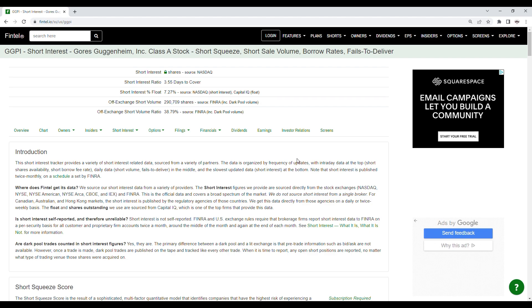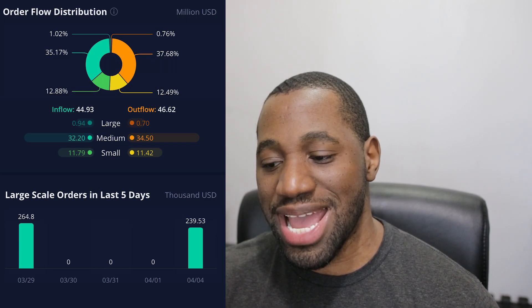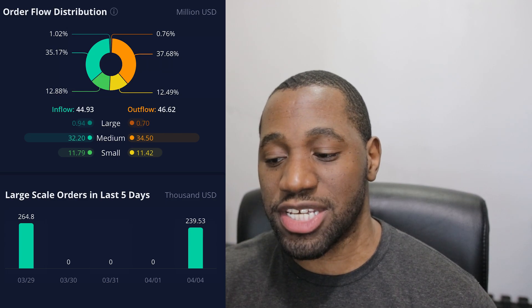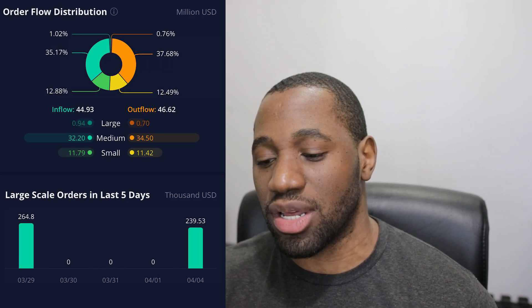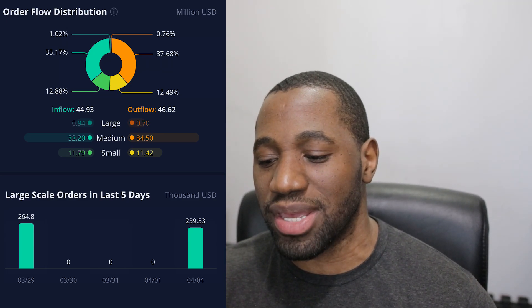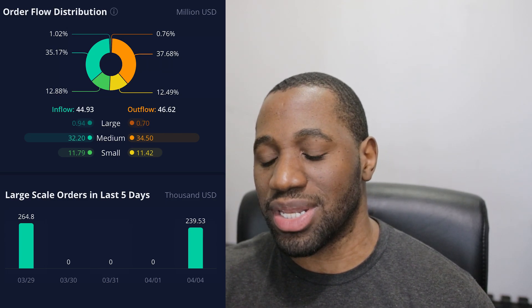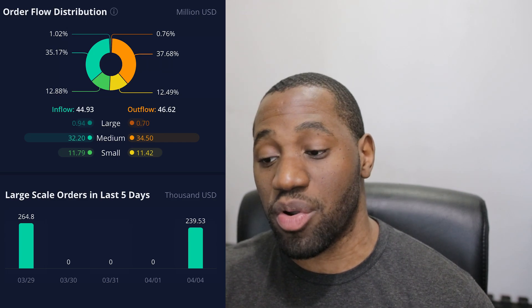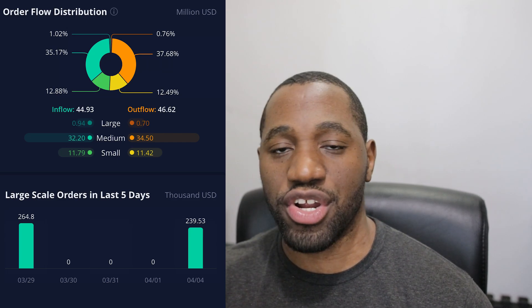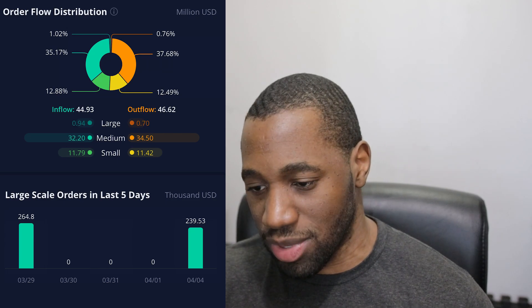Now let's take a look at the order flow distribution for GGPI. Inflow is at $44.93 million and outflow is at $46.62 million — so it was actually an outflow day. Breaking it down on the inflow side: large orders were $0.94 million, medium were $32.20 million, and small were $11.79 million. On the outflow side: large was $0.70 million, medium was $34.50 million, and small was $11.42 million.